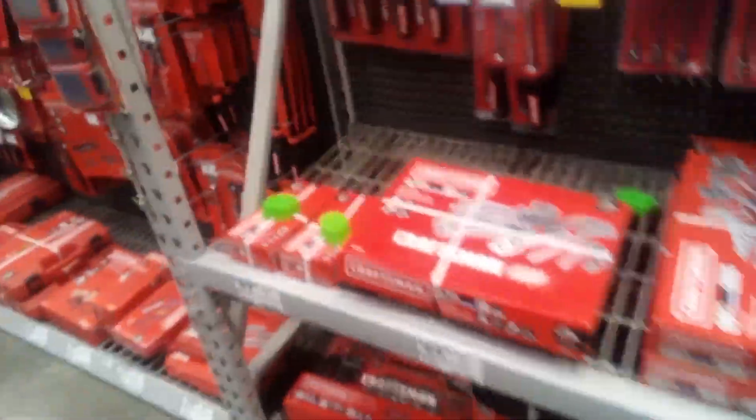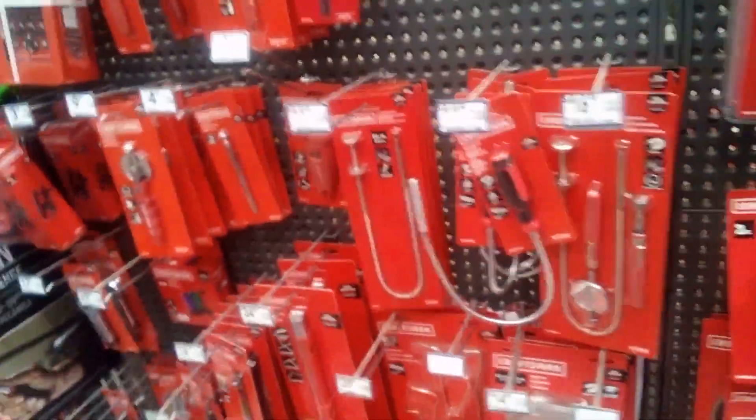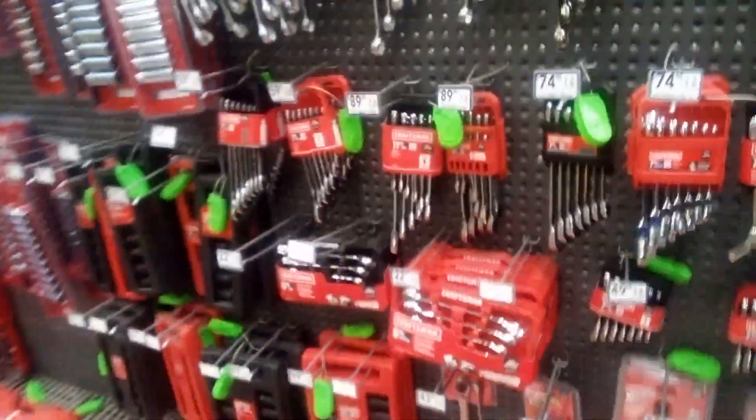Sometimes you see a tool on sale — it can be a good tool — but sometimes the stamp is not deep enough and it's harder to read, especially when your eyes get bad.